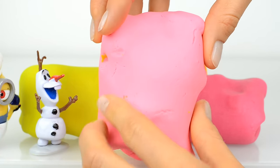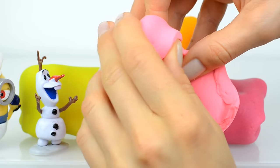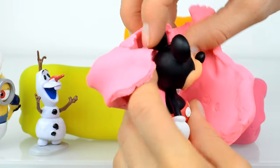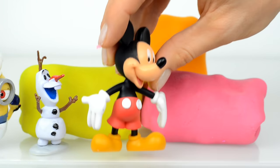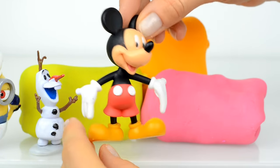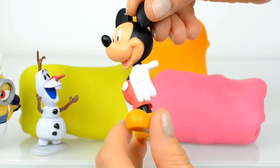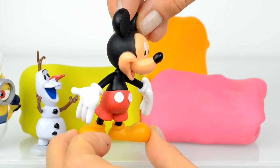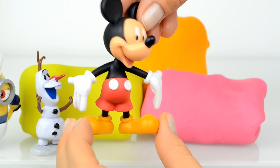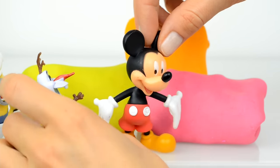Let's now open this pink surprise, and inside is Mickey Mouse! Mickey Mouse, hi — we're really glad to see you here. Mickey is a short and slender black mouse, he is very optimistic and he likes adventures.